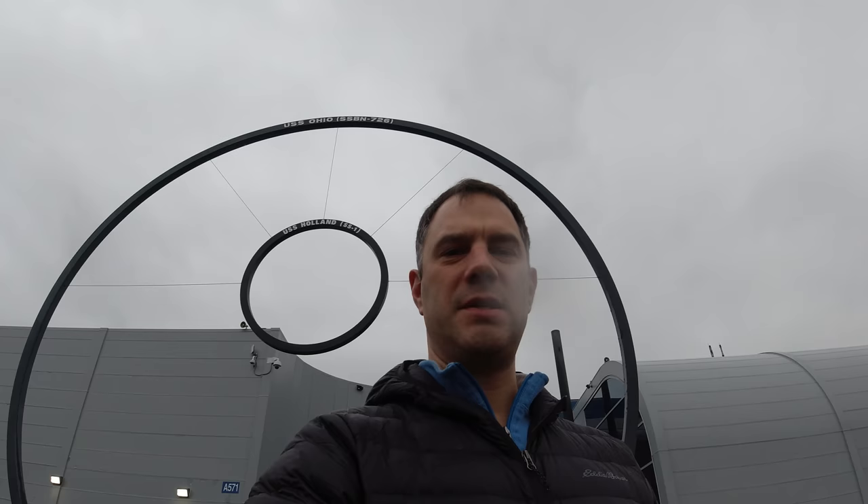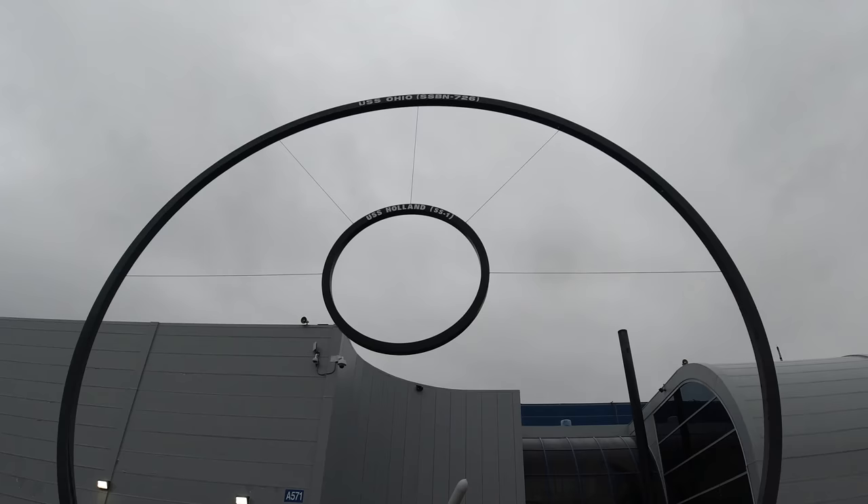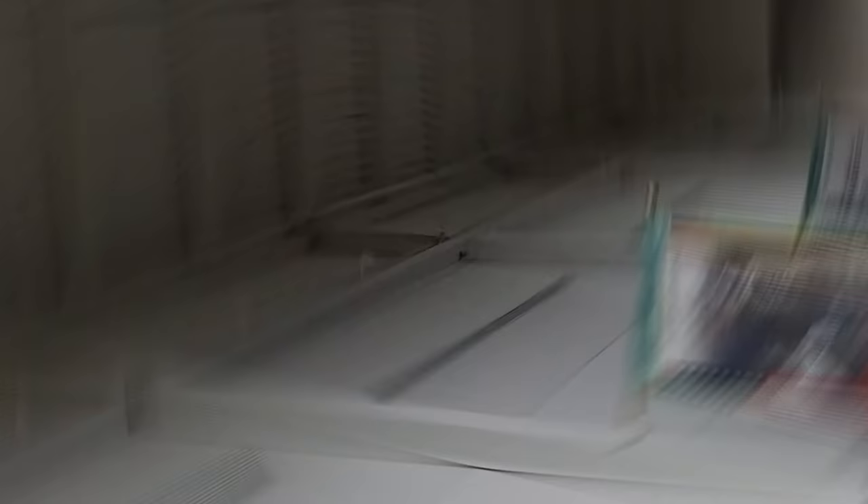Just to get the scale of a submarine, these rings represent the sizes of two submarines — the USS Holland, which was one of the early submarines, and then the USS Ohio, which is one of the largest submarines in the world. They're pretty big.